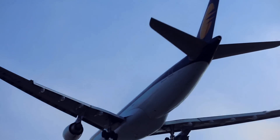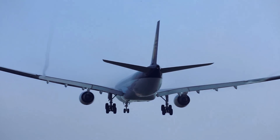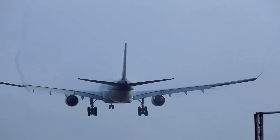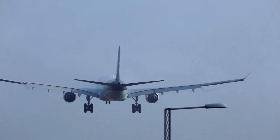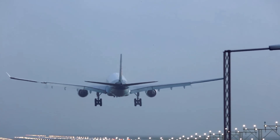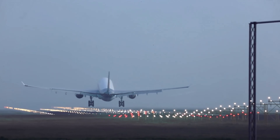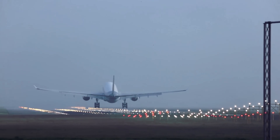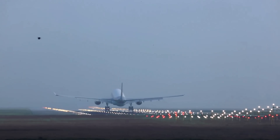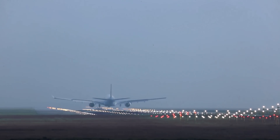Air crews must be certified in the Autoland procedure and maintain regular practice with its use, making it a safe and reliable procedure overall. Despite its benefits, Autoland use is limited compared to manual landings, primarily due to the runway and traffic separation requirements of Category 2 and 3 approaches, which reduce the number of aircraft that can land per hour. Equipment and terrain requirements also limit availability primarily to major airports.